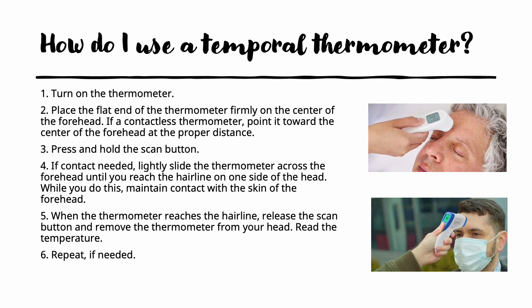To use a temporal or forehead thermometer, turn it on, and if it requires contact, place the flat end in the center of the forehead. Press and hold the scan button and move it slightly across the forehead until it reaches the hairline on one side. By maintaining contact with the skin, you are following the temporal artery. When the thermometer reaches the hairline, release the scan button, remove it, read the temperature, and record it. For a contactless thermometer, simply point it toward the center of the forehead at the proper distance according to the manufacturer's instructions.